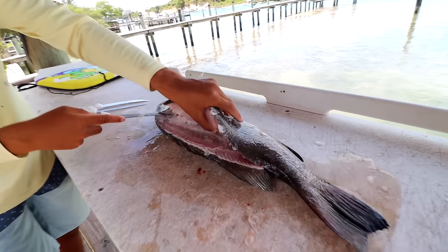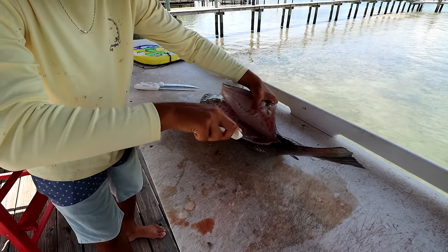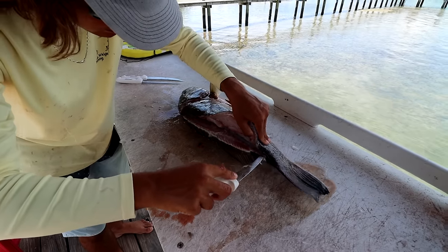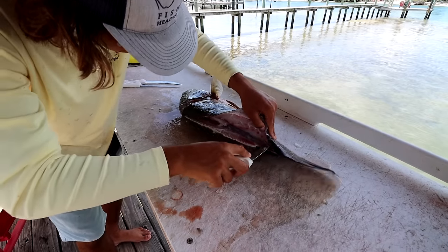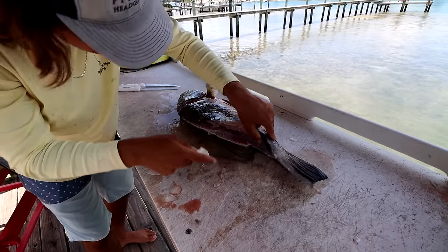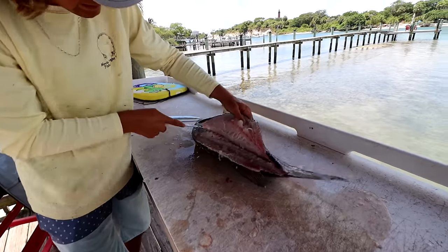Have you ever seen the ones in the Bahamas? They're like 800 pounders — they look like they'll eat you with their fangs hanging out. They're scary. Go all the way through the other side. Dude, that meat is nice.